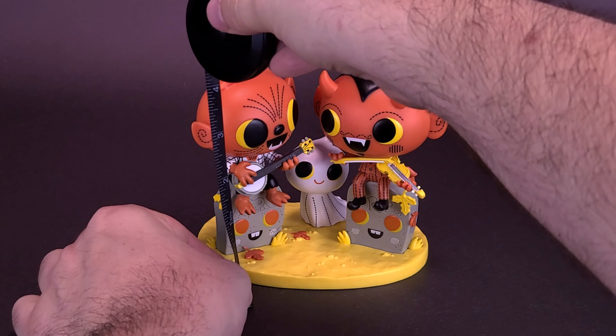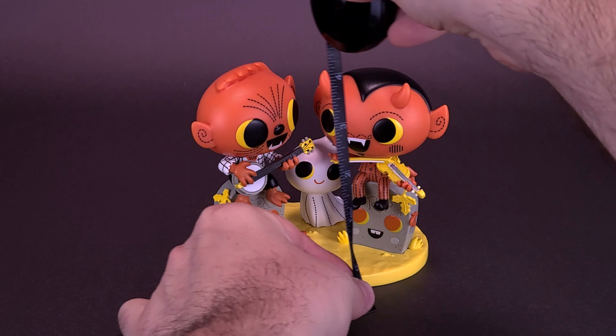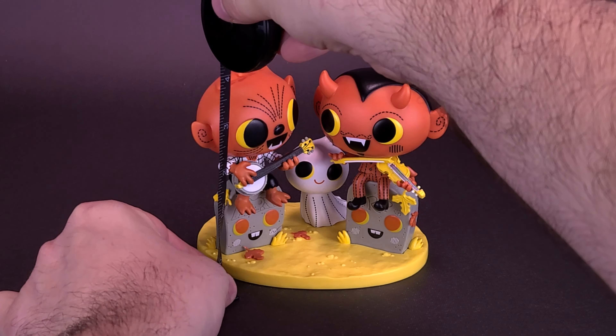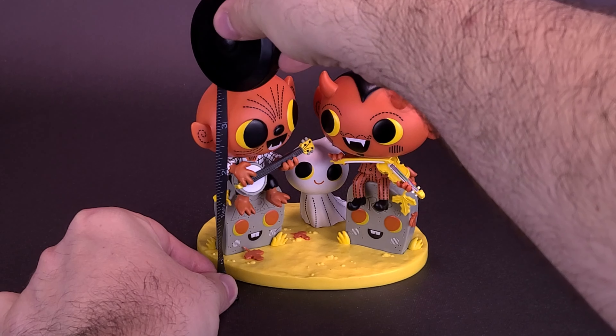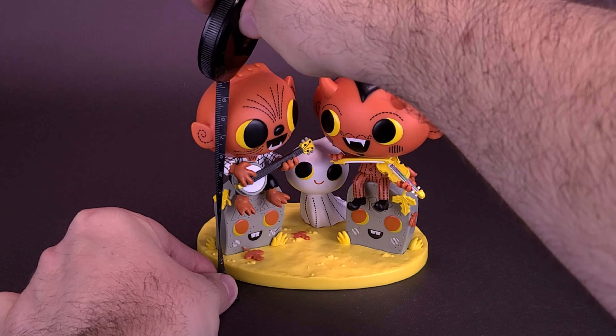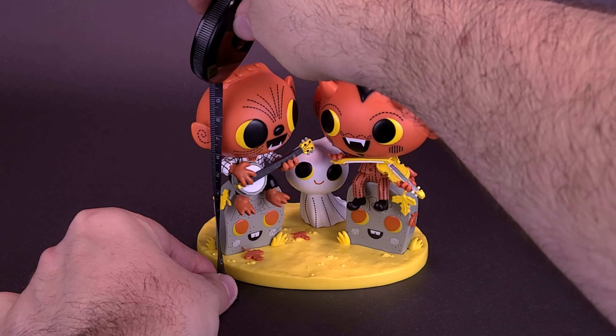Grabbing the tape measure just to see how tall they stand. Phineas and Scratch are roughly the same size, though Phineas may be just a tad bit taller. Taking it right to the very top of Phineas' head, the figure stands about 4 inches in height, or roughly about 10 centimeters tall.